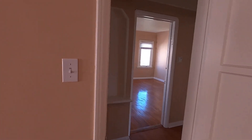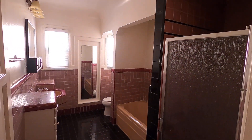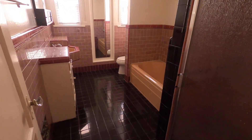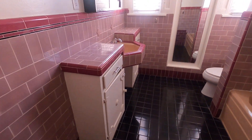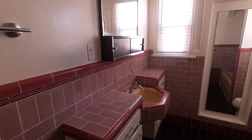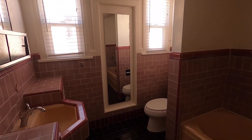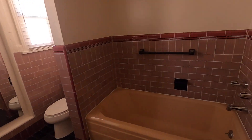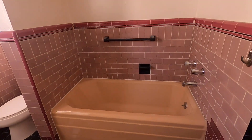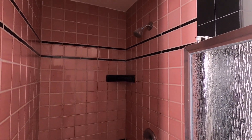Next to that we have a full bath with tile floor, sink vanity with storage, a full-length mirror, a tub, and a shower. That's a good size.